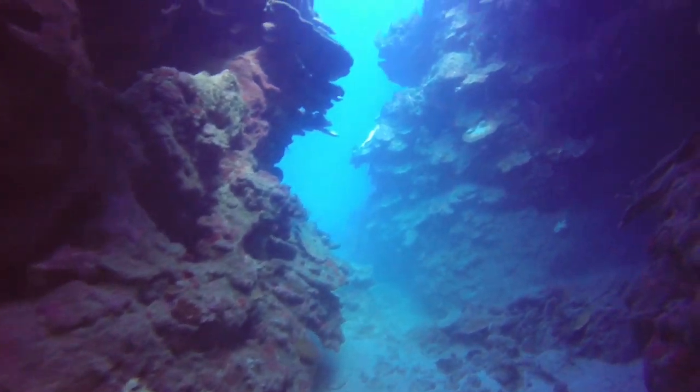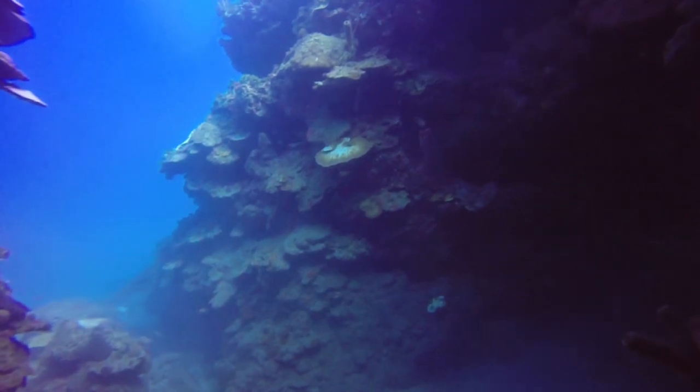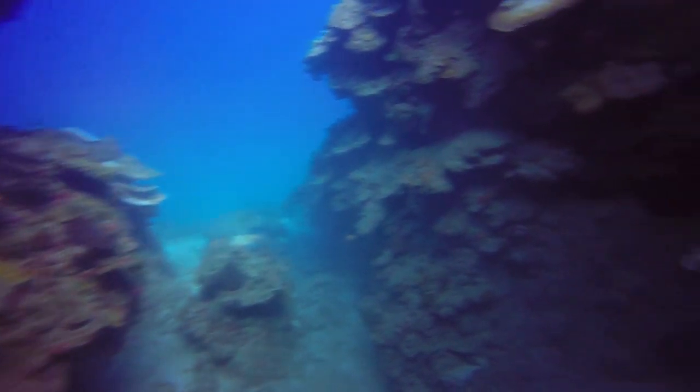Your success while hunting lionfish depends on the environment, such as temperature, location, and current. Active movement underwater requires a lot of energy and air. Your ability to control ascending and descending through breathing is critical.